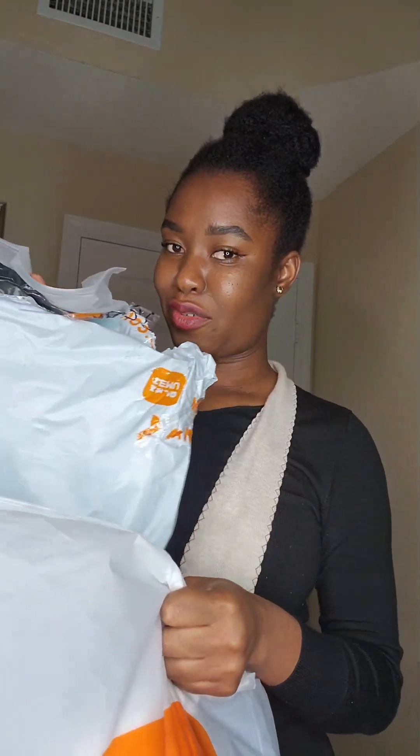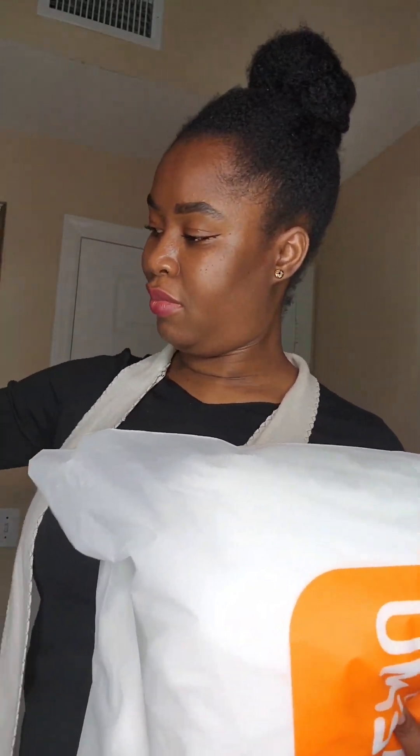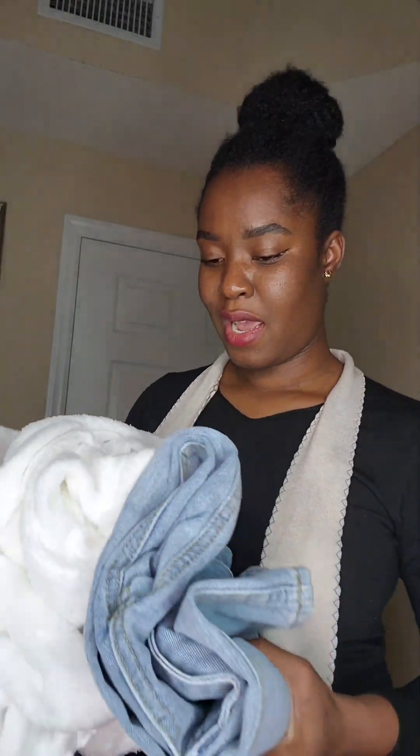Hey guys, guess what I have here? Of course, as you can see, I have Temu. Let me show you today what I got. First, I have this big bag — it's a small little bag right here that has a lot of little stuff that I got. Let's start with that.